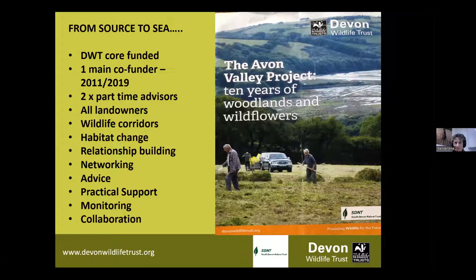Our premise is that everybody has got a bit of the jigsaw, everybody has got a contribution to make. Our main focus when we started 10 years ago was to create new wildlife corridors and to ensure that those corridors that did exist already within the valley were as robust as they could be. But what we've ended up delivering and achieving is habitat change - the creation of new habitat, new woodlands, new hedgerows, wildflower meadows, creating a much more varied and diverse landscape.